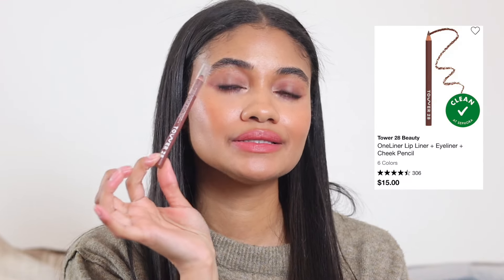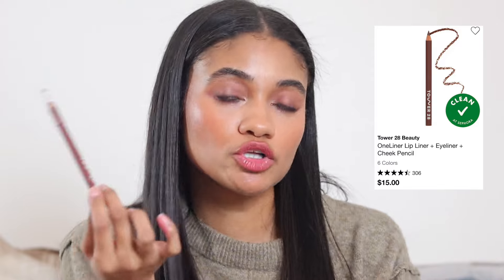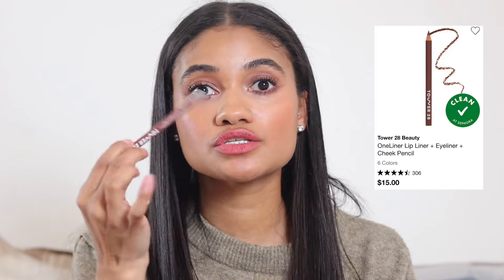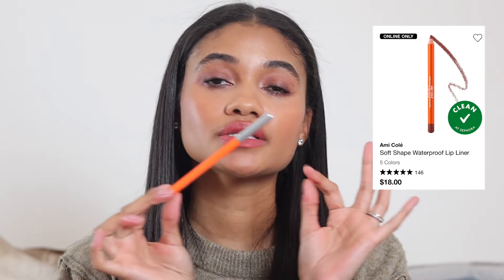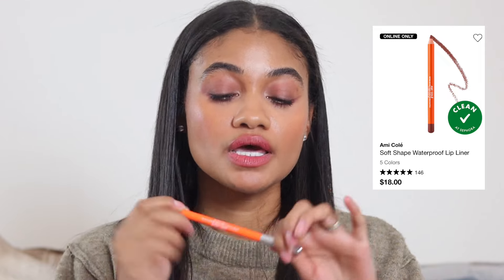Moving on to lips. Two lip liner recommendations: first, the Tower 28 lip liner, which is also a multi-liner — you can use it on your eyes and even for freckles. The shade Draw Me is beautiful and dark, with great depth. I'm obsessed with it.